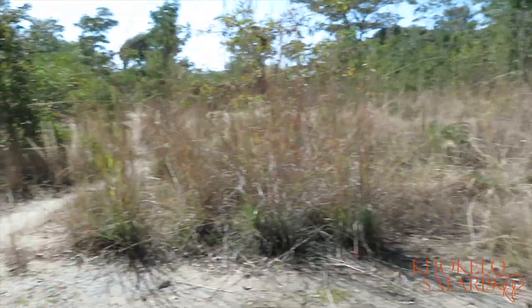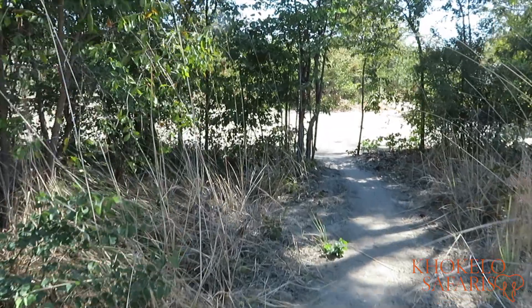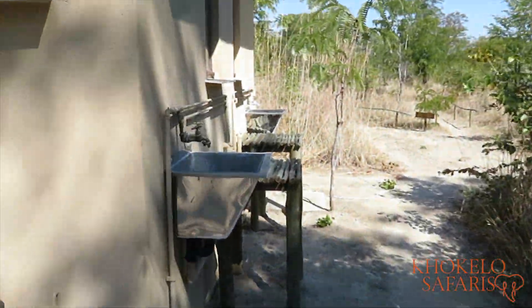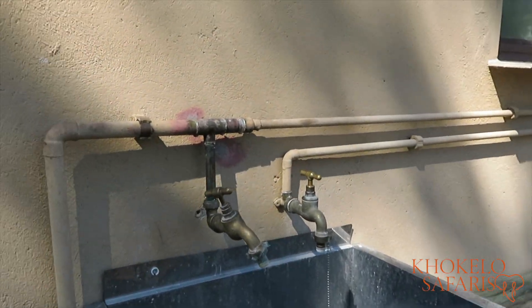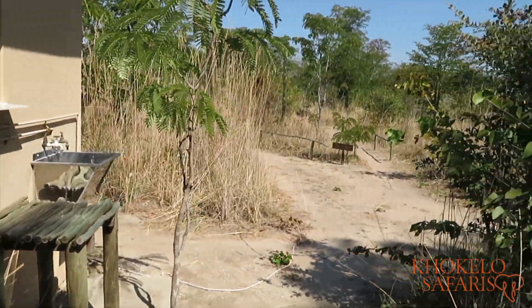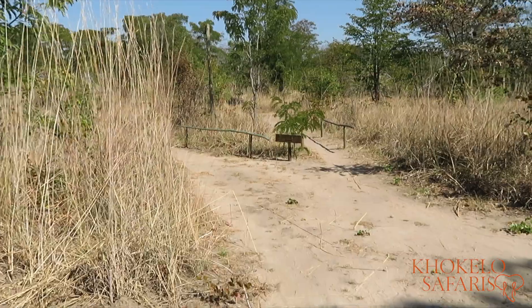Of course it's sandy, as it is almost everywhere on every campsite you'll find in Botswana. Right on the corner of the ablutions is the scullery with hot and cold water as well, so you can do your dishes there.